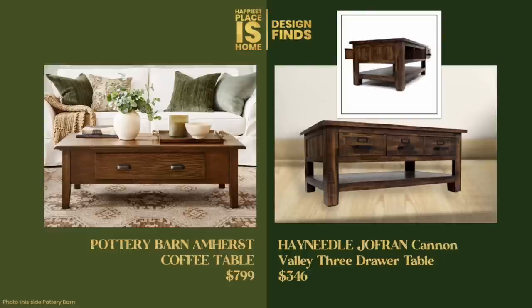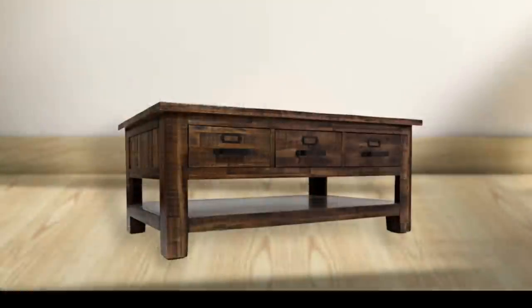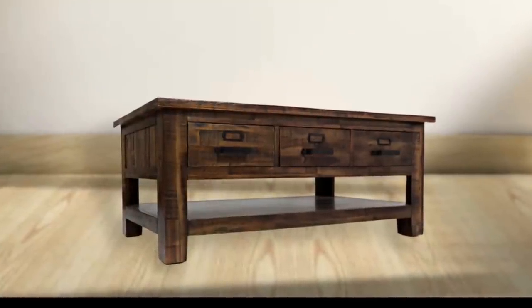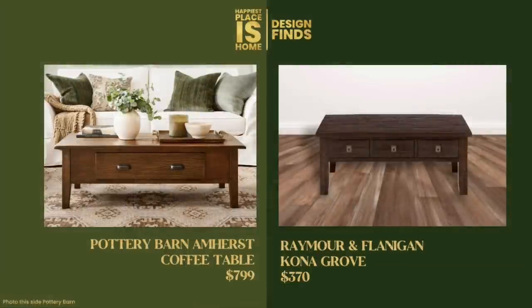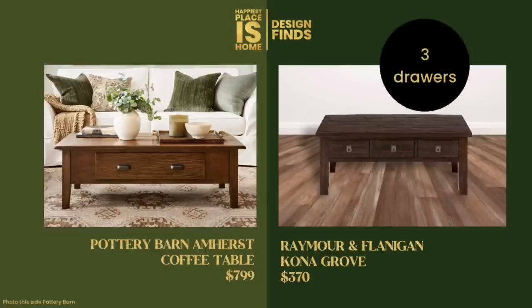The Hay Needle Cannon Valley table also has those little labels — it looks like a library card holder, and I think that's a nice retro look. I also like the finish on the wood; it has a little more character than the Pottery Barn version. This one also has three drawers but with antique-looking locks — and whether they lock or not it doesn't say, but you can actually use all three drawers.